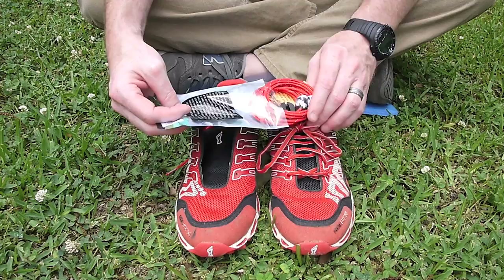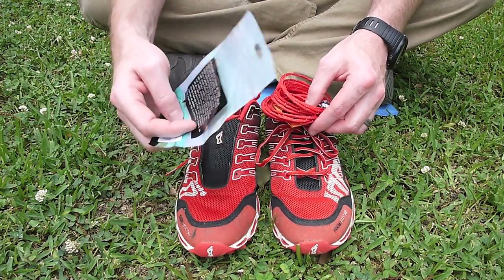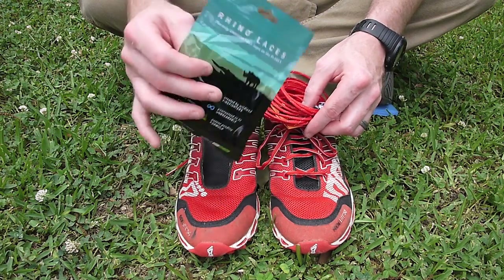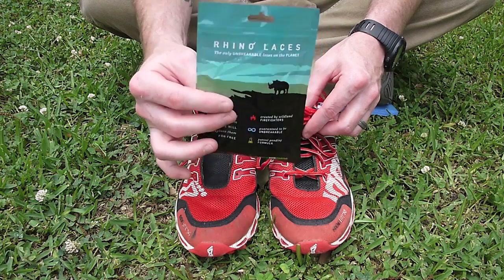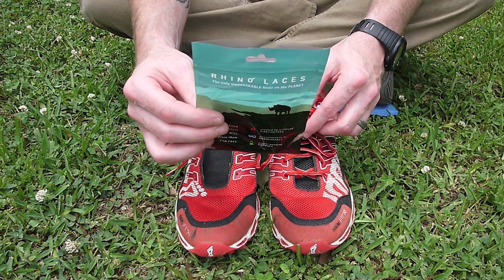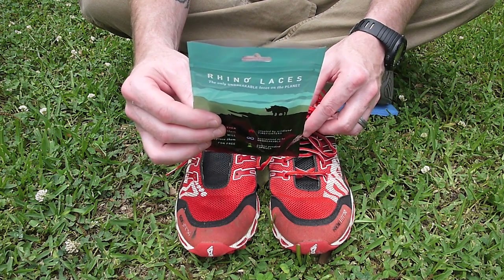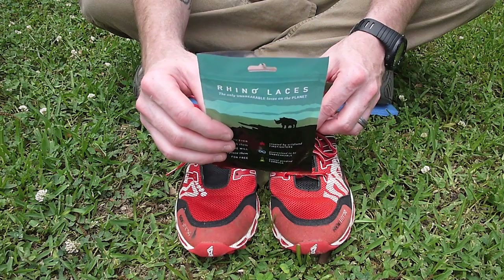Now there are a couple of different things in here. This is the packaging. I didn't mention it — it's the most obvious thing. The thing that makes these so cool is they are the only unbreakable laces on the planet, according to the Rhino Laces site. According to this, these things can't be burned, cut, sawed, chopped, or destroyed. And if they ever do break, they will replace them for free.